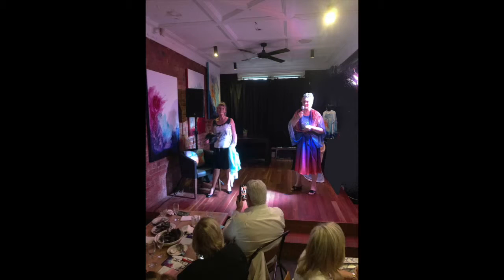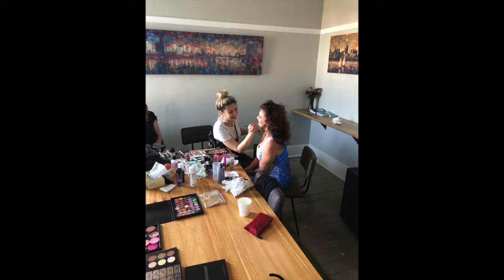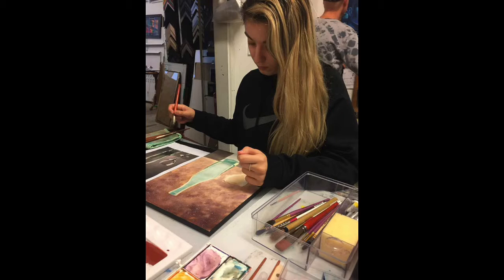We had some great help from lots of creative friends modelling. We did a little launch earlier this year. We had professional makeup help from Anna — she's only doing watercolours in her spare time.